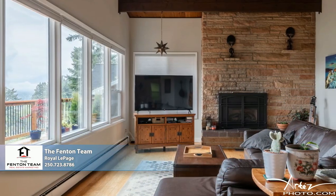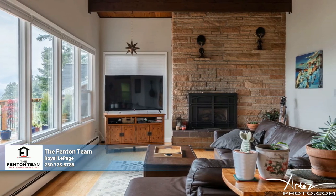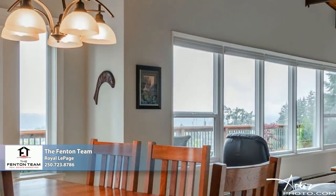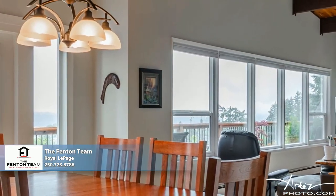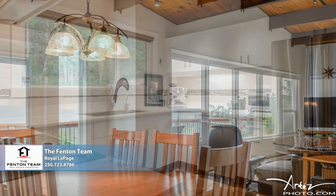Inside, the charm continues with a wall of windows showcasing the captivating view, a vaulted exposed beam ceiling soaring overhead, and a natural gas fireplace exuding a comforting warmth. Oak floors extend into the adjoining dining area, where French doors open onto the sundeck.